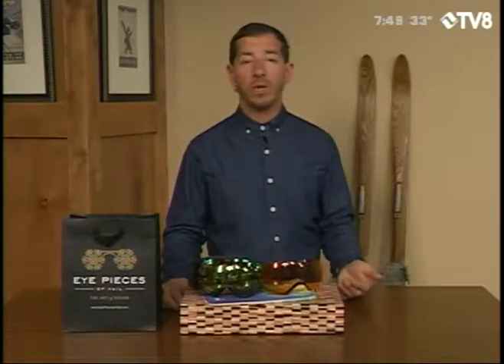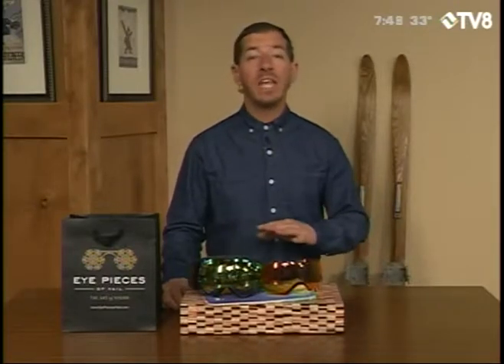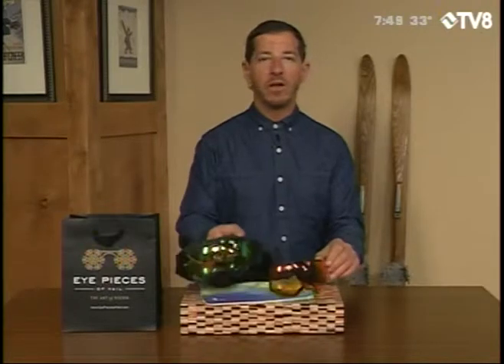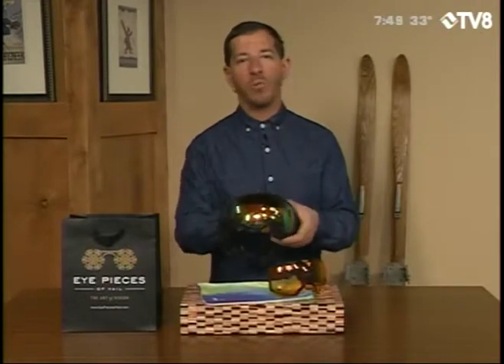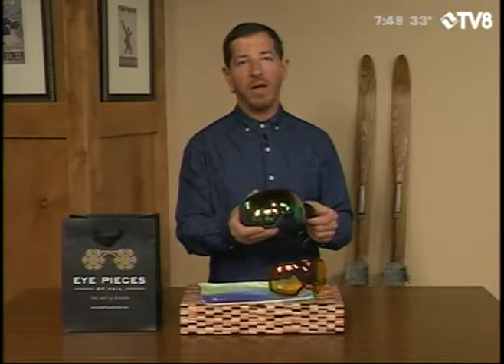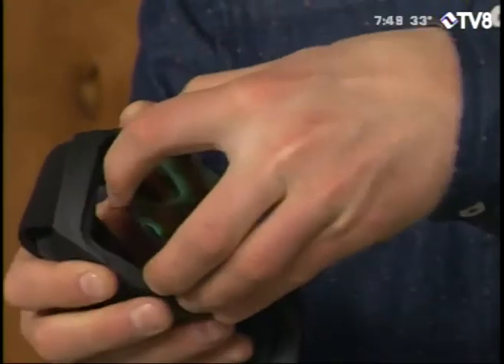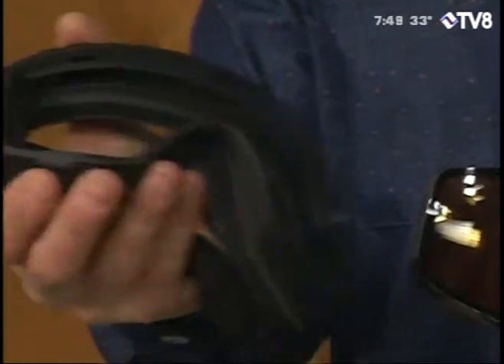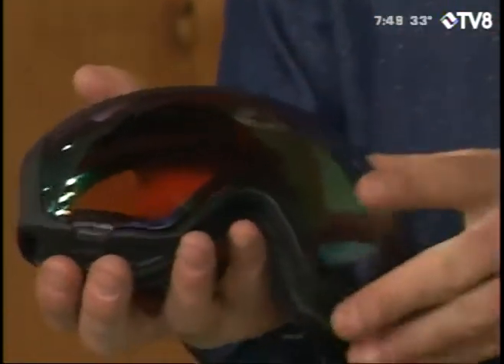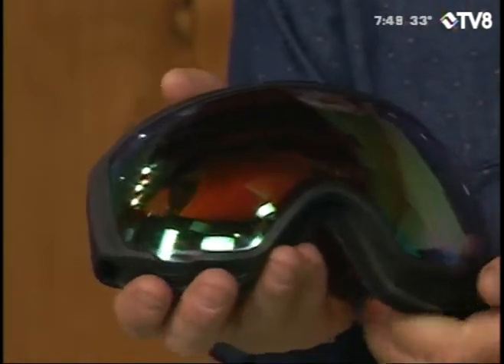And that means if you're here for the week, you're going to want a goggle lens that can do absolutely anything. That's why I love the Anon Magnet Collection. I've got this gorgeous WM1 — that's the women's magnetic frame. It's a women's specific frame, and it's just so easy to change the lenses. You simply squeeze the frame because it's a soft TPU, and then the rigid lens just pops right out, and you just drop one right in there.